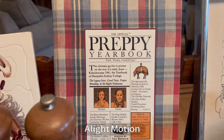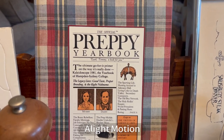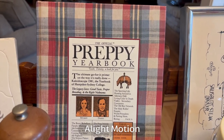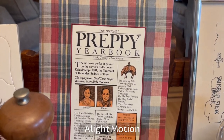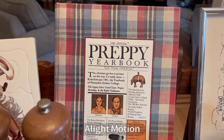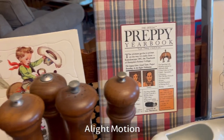I hadn't seen the Preppy Handbook since the 80s — I had to grab it and couldn't believe it was still there. In the early 80s, I believe this book is from '81, that really was the style and you wanted to learn how to be preppy. I looked this book up and was surprised that the hardcover retails for approximately $90 on Amazon. That was a lucky find for the last day.